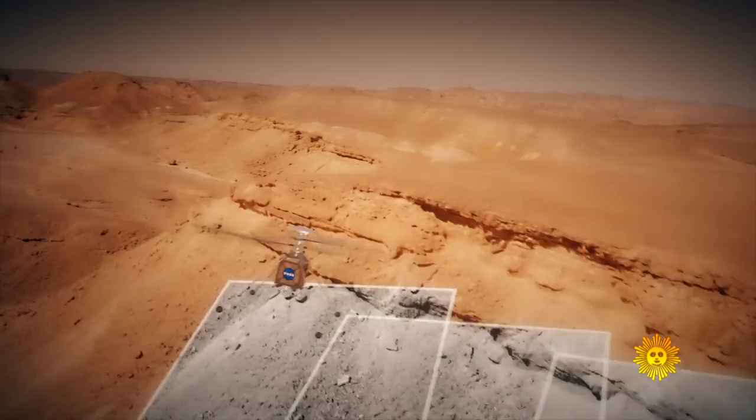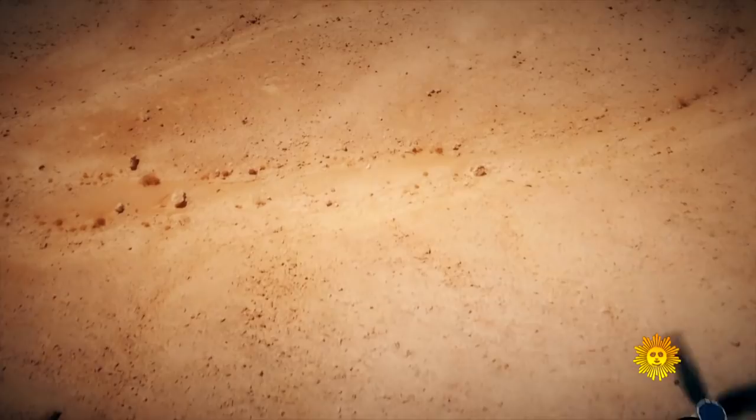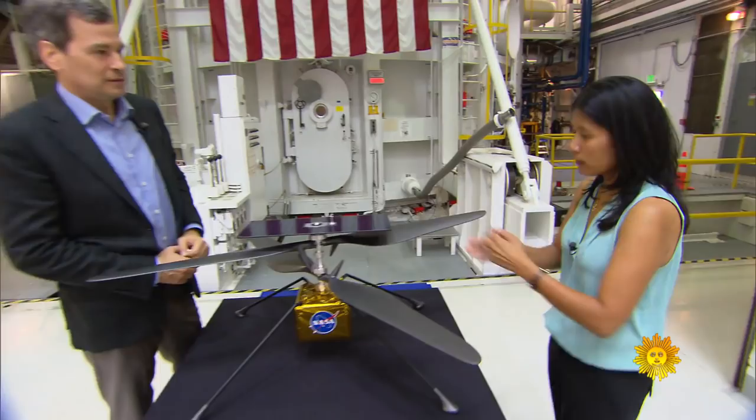So when you add it all up, what's the total flight time and flight distance? This particular helicopter is designed now to fly up to 90 seconds.